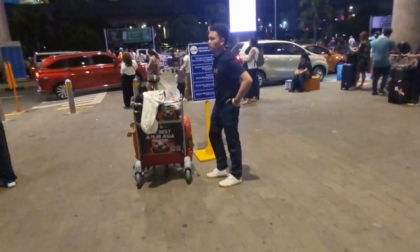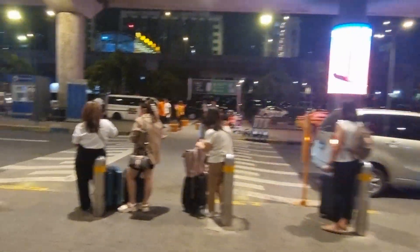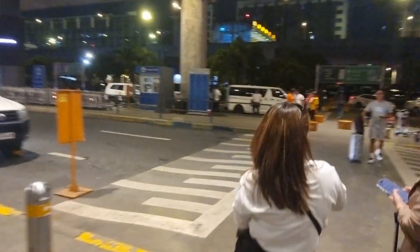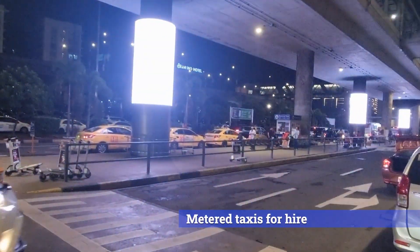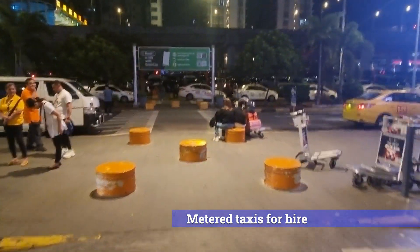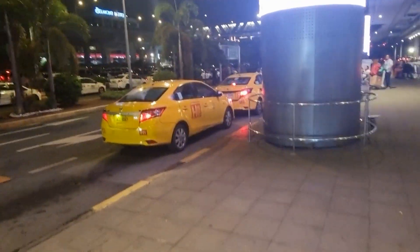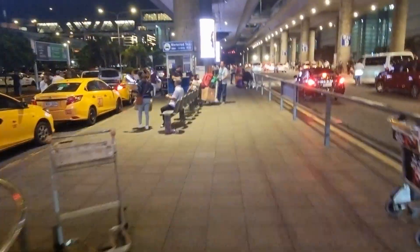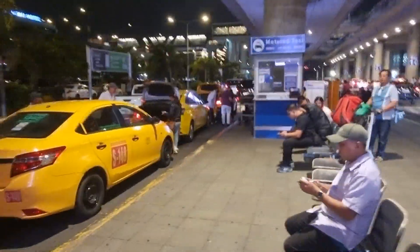If you don't require a SIM card, simply proceed forward, cross the road, and on the right-hand side directly in front of you, you will see the taxi queue — those are the yellow taxis in front of us. On approaching the taxi queue area there is a booth; sometimes it is manned, sometimes it is not. If it's not manned, there will be someone standing there allocating taxis. They will take your details and allocate you to a taxi.